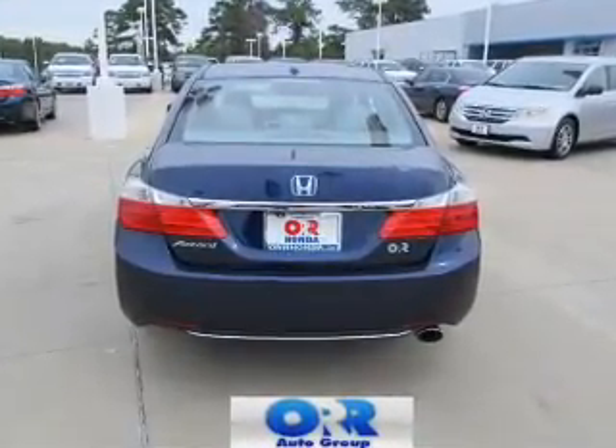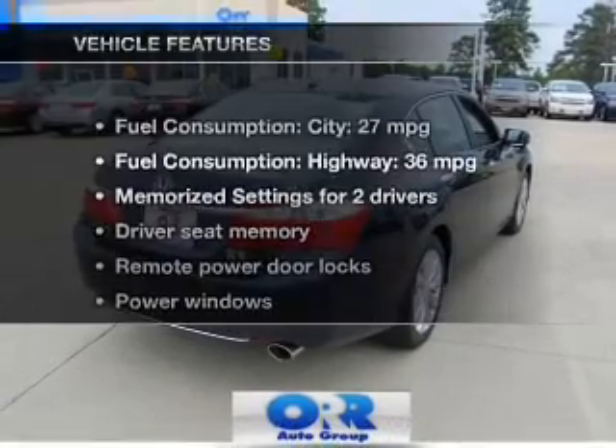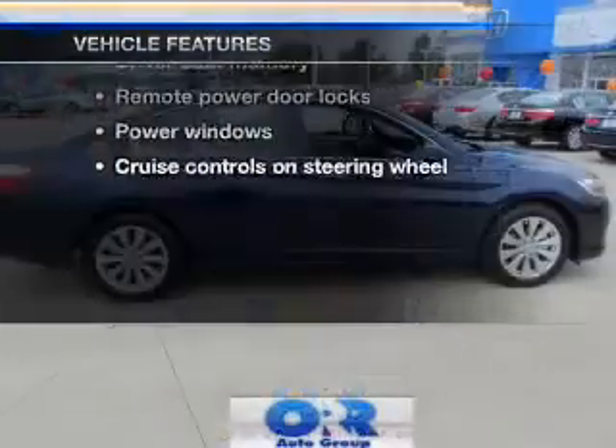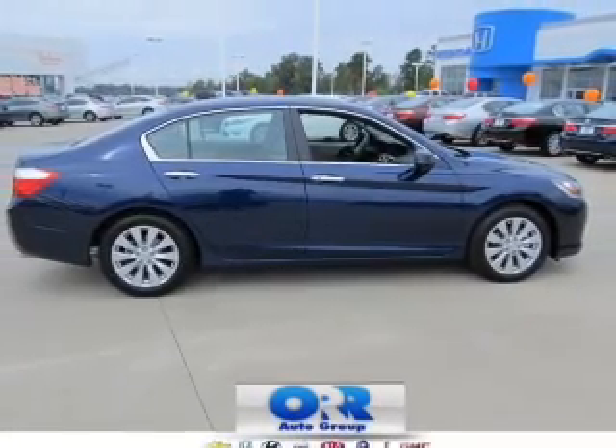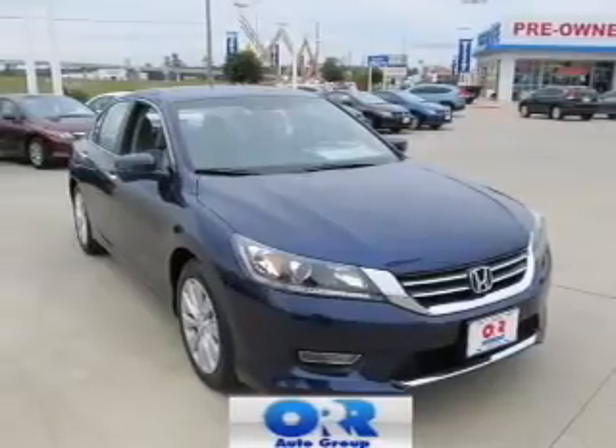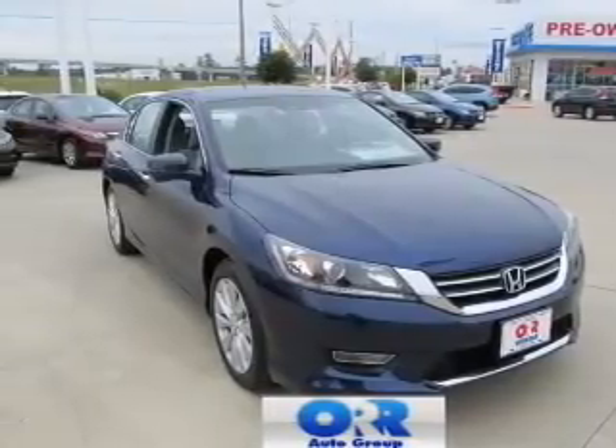Memory settings make for a more comfortable ride, and with these notable features, you won't want to miss out on the opportunity to own this amazing ride. Leather seats, power door locks, power windows, cruise control, Bluetooth wireless, an AM-FM stereo with a CD player, and satellite radio.